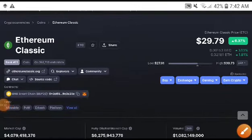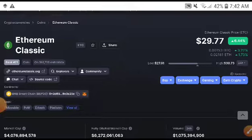Hello guys, welcome to another latest update video. In today's video I'm talking about Ethereum Classic coin — what's going on with ETC coin and what will be the next move of ETC coin.